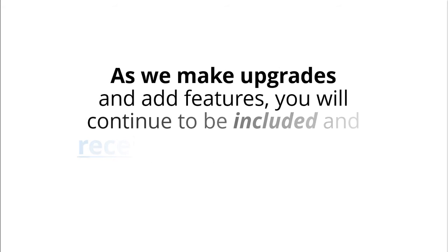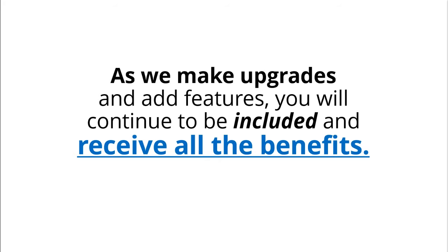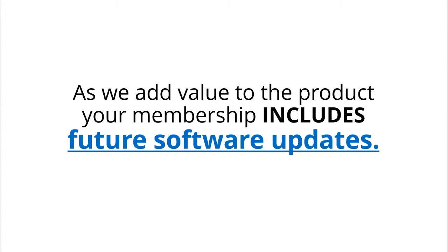As we make upgrades and add features, you will continue to be included and receive all the benefits. We add value to the product and include future software updates.